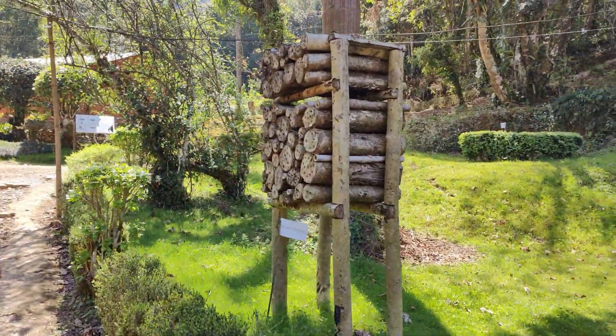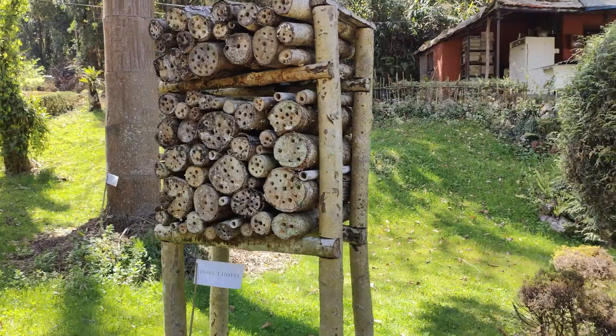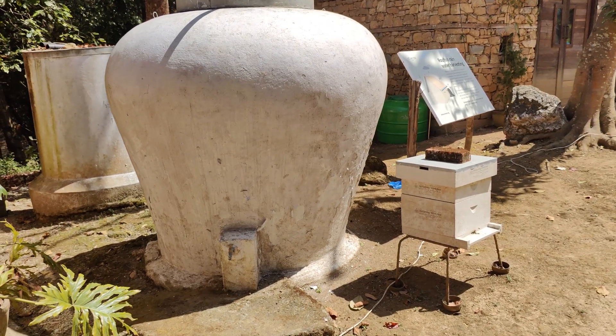This is an insect hotel. And here are methods of rainwater harvesting.